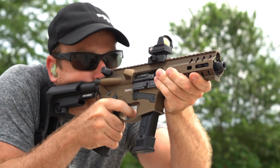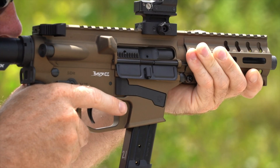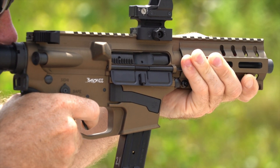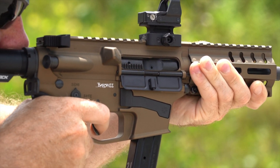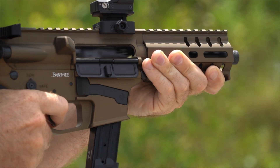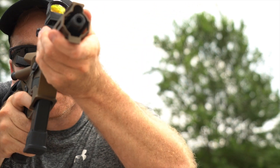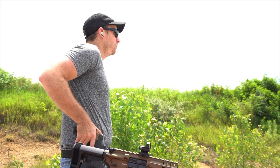The Mark 17 uses our standard MKGS upper group chambered in 9mm. Just like our other radial-delayed blowback offerings, the Mark 17 has less felt recoil than direct blowback 9mm. The Mark 17 uses a steel magazine release and last-round hold open to increase durability when used with the steel P320 magazine.